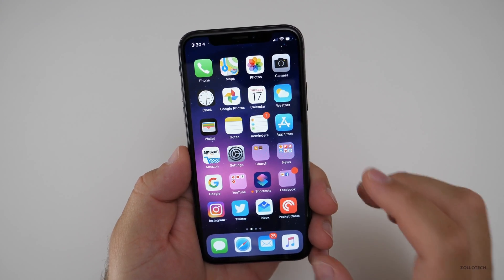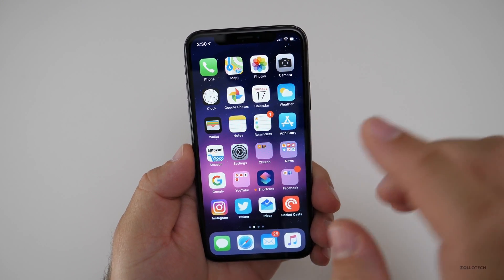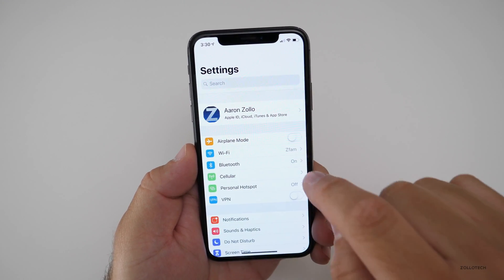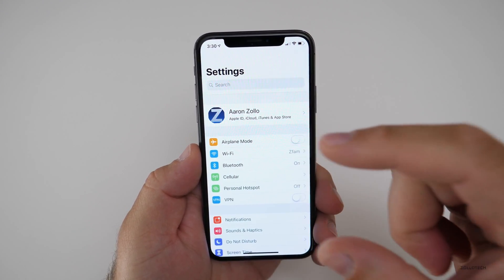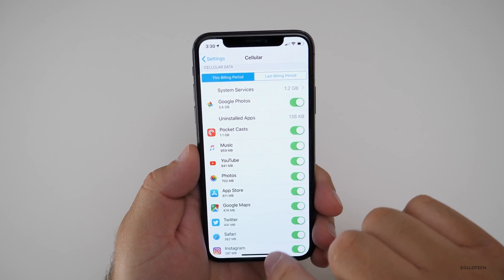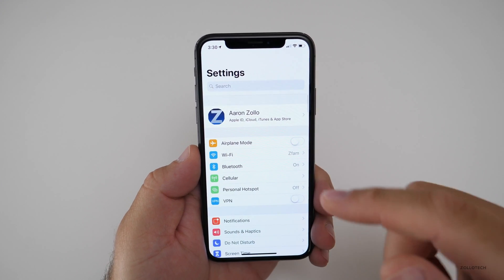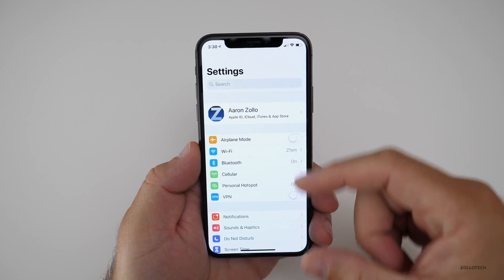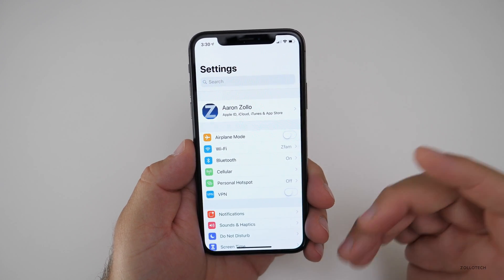Some of the things they've added have to do with cellular data — they've changed that a little bit in settings. If you go to Cellular, you'll see that the data is ordered chronologically, or rather from most used to least used. One of the known issues is that when you're in that cellular data menu, it will respring over and over. Apple is changing some things there that we're not entirely sure about yet.